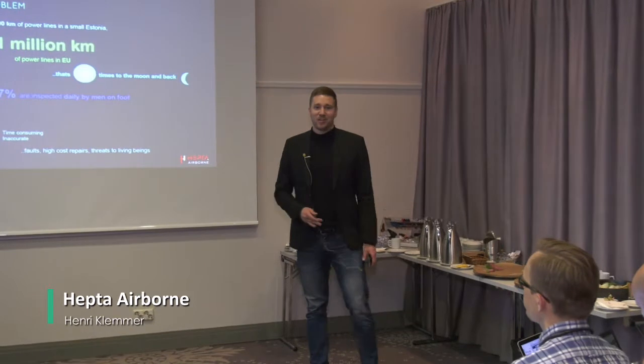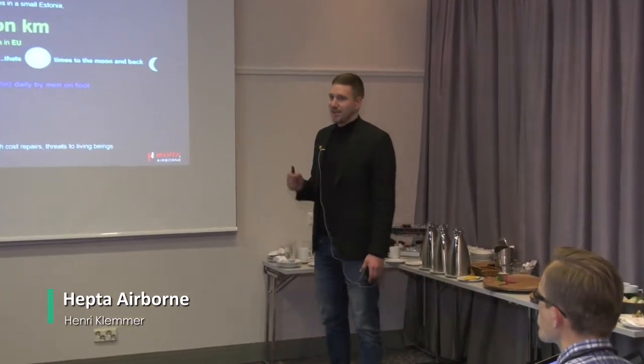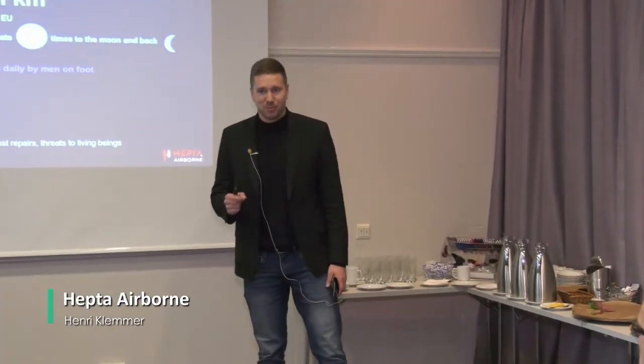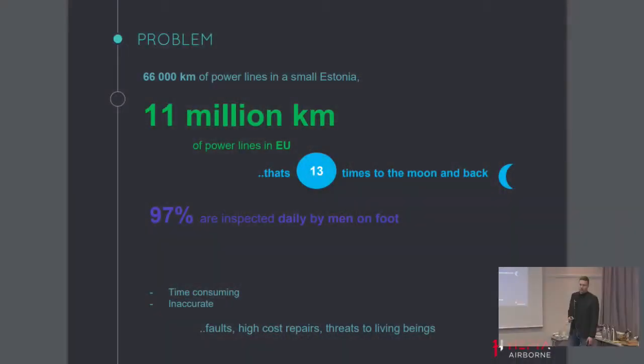There are 11 million kilometers of power lines in Europe — that's about 13 times to the moon and back. Yet 97% of those power lines are still today, in the era of smart grid, observed by men on foot. The other 3% are observed by complex and expensive helicopter inspection.